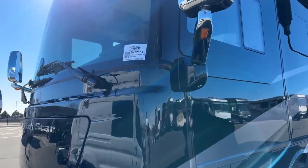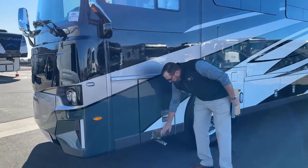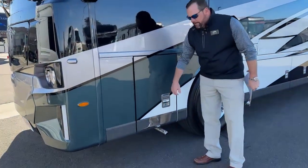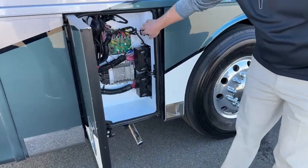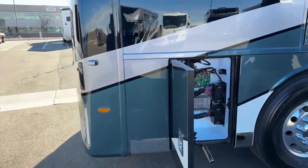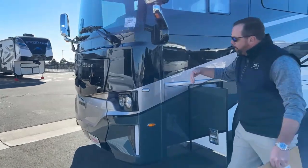New for 2023, they've gone away from the chrome tips to an actual stainless steel tip on the exhaust pipes. In this bay, I'm going to go ahead and open the hood latch so we can show you the hood on this one that opens up.